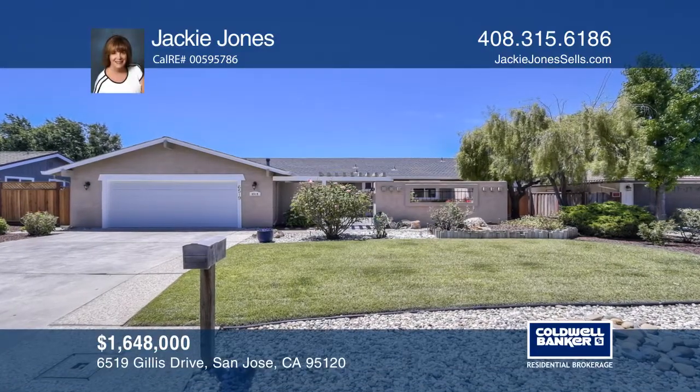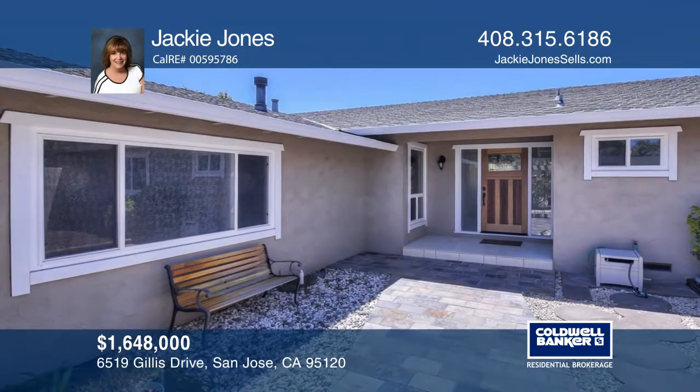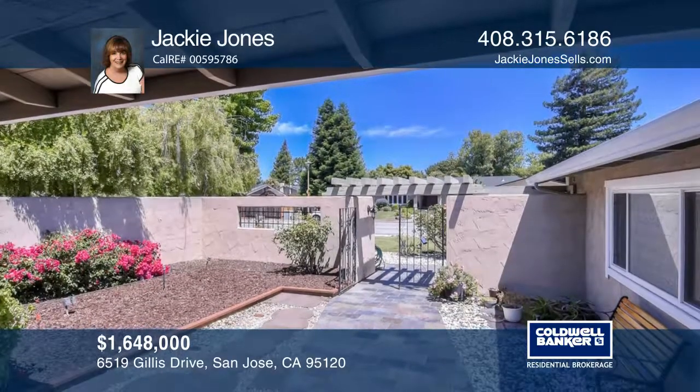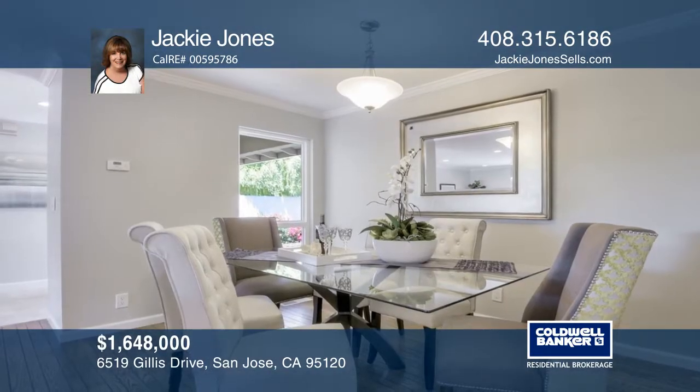This ranch-style foothill view home offers four bedrooms, two and one-half baths, and is situated on almost 9,000 square feet. A front patio and formal entry welcome you into the formal dining and living room. An open family room offers a fireplace, wet bar, and a picture window.